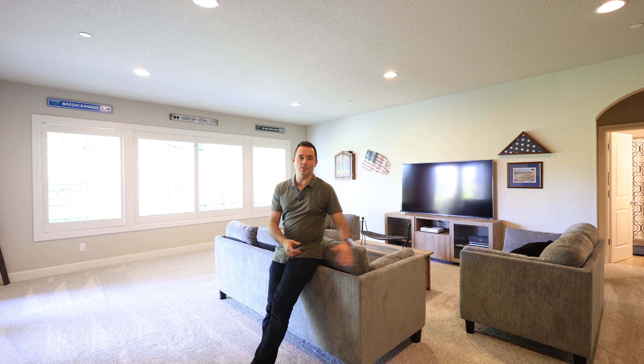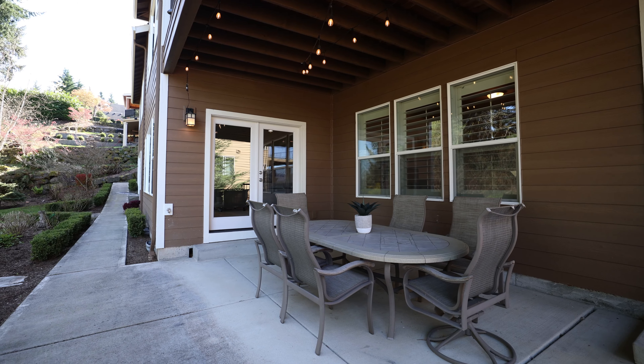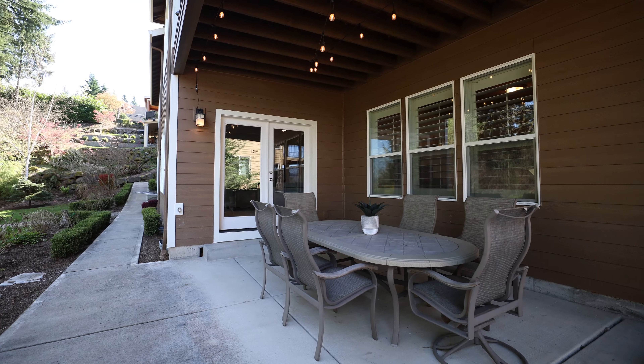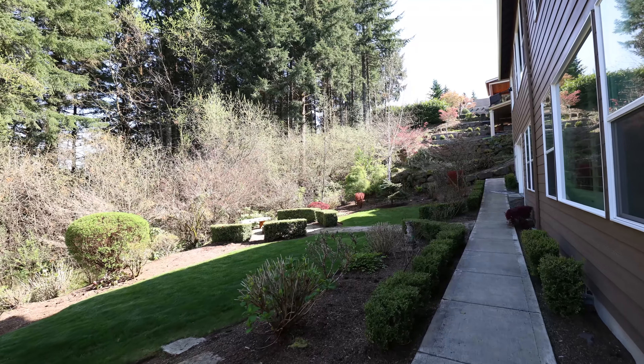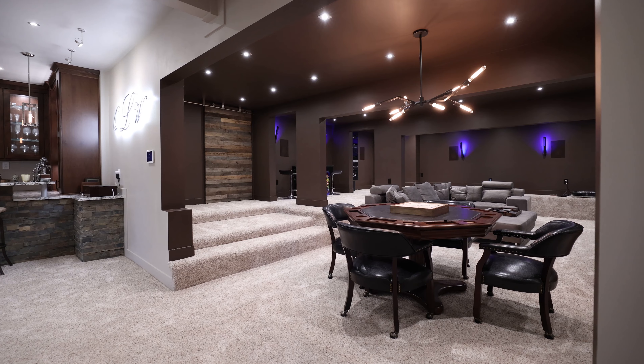Stepping downstairs, you have a massive great room area for entertaining with plenty of room for a sectional and TV — a great place to watch a game. French doors go out to the backyard where you have a flat lawn, fire pit, and all that good stuff, plus three bedrooms down here.